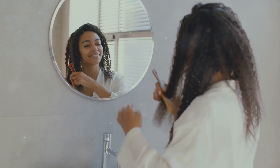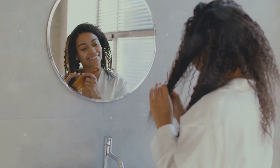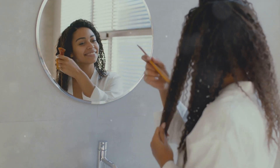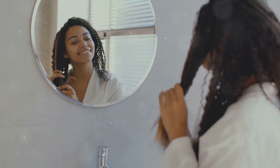Now you may be wondering, how do I maintain my new curls? The key is moisture. Curly hair tends to be drier, so it's important to hydrate it regularly with conditioner and hair masks. Also, avoid brushing your hair when it's dry, as it can lead to frizz.